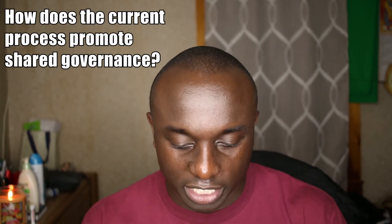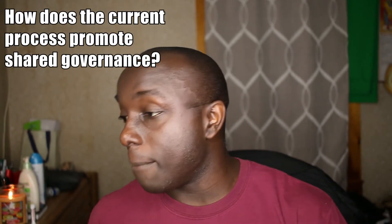How does the current process promote shared governance? It is shared governance — it just is. It doesn't promote it, it simply is shared governance. It's not the manager telling us who covers shifts or what days to work. We put our requests in, we put what we want, they approve it unless there's a problem. That's shared governance.